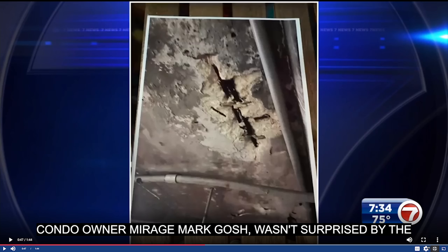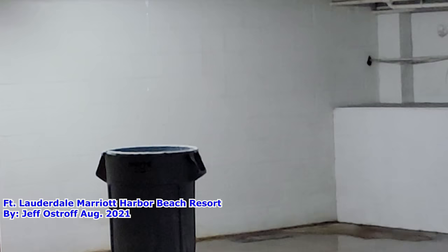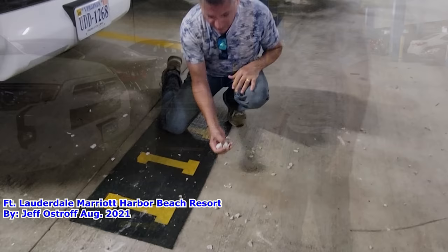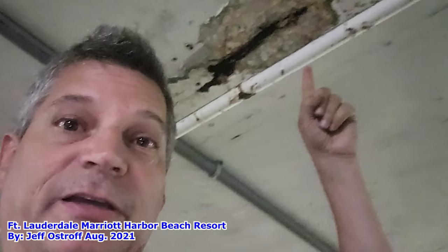Looking at other pictures, you can see massive spalling taking place on the ceiling down in the garage, and a large chunk of concrete on the floor that nobody even picked up or cleaned. This reminds me of video I shot from August of last year inside the garage of the Fort Lauderdale Marriott Harbor Beach Resort, where I found fresh concrete that had just fallen in a big chunk. I sent a memo to their manager and never got a response — this is what we call normalization of deviance. I'll put a link to that video in the description below.